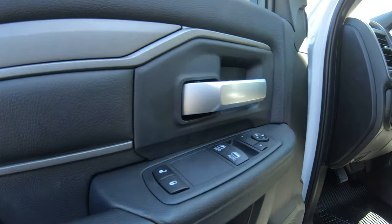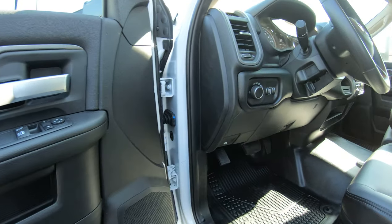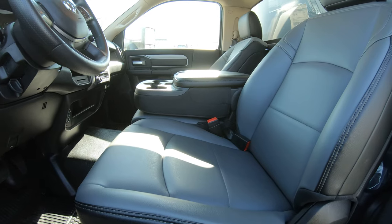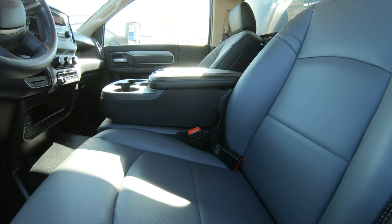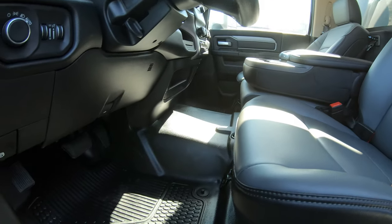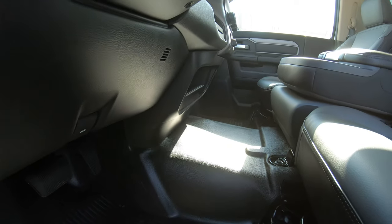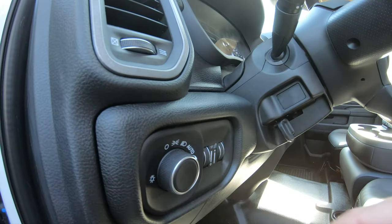On the inside of this truck you're going to notice it has power mirrors, power windows, and power locks. It has upgraded vinyl seating — this is the RAM work grade vinyl, which is really nice, extremely sturdy, and comfortable at the same time. There's vinyl flooring throughout, so you can get the power washer out and clean it in no time. It also has automatic overhead headlights.